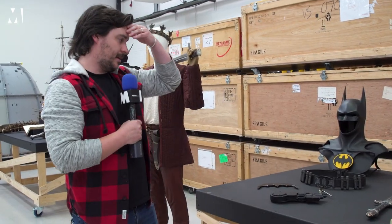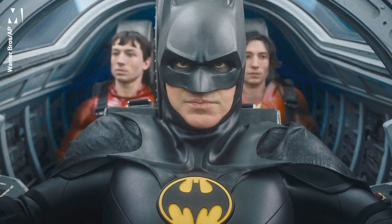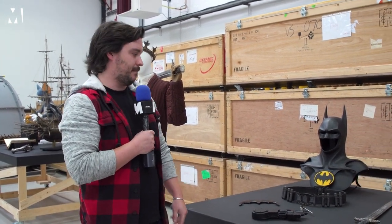This particular cowl — a lot of people recognise it — it's Michael Keaton's new cowl that's used in The Flash. It's a slight update to what we would have previously seen with '89 and '92, just a bit of a modernisation of that design, but you still get that heritage look of how it looked for Batman and Batman Returns.